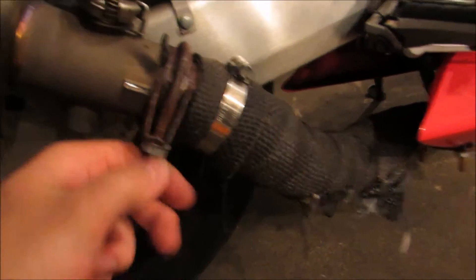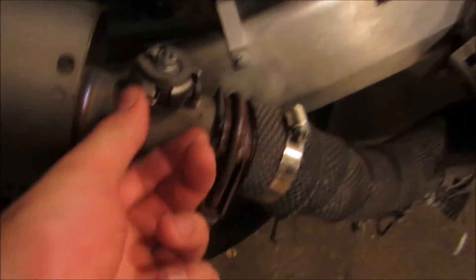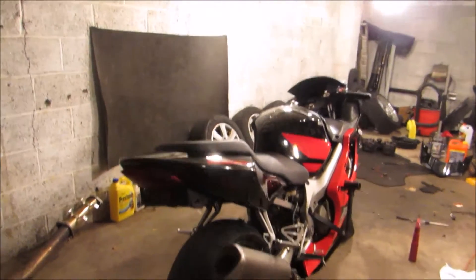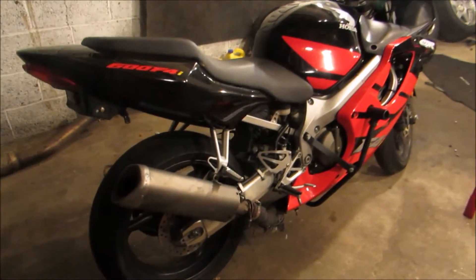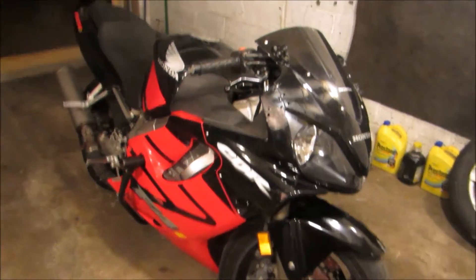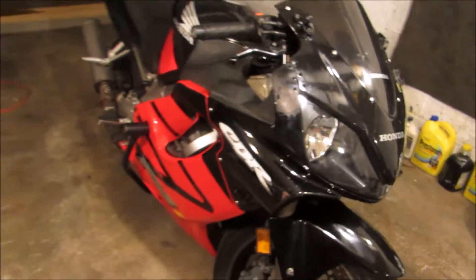I'm probably just gonna get a slip-on, or actually I'm going to have to replace the whole exhaust. Anyway, I've got some plans for the bike. I'm actually not going to be riding it until springtime, so that gives me this winter to very slowly make a little bit of progress on restoring it back to its former glory — if it ever was in glory.